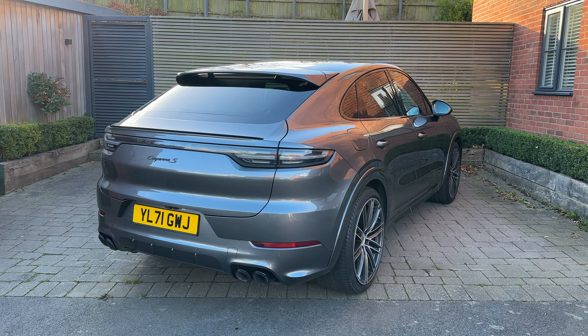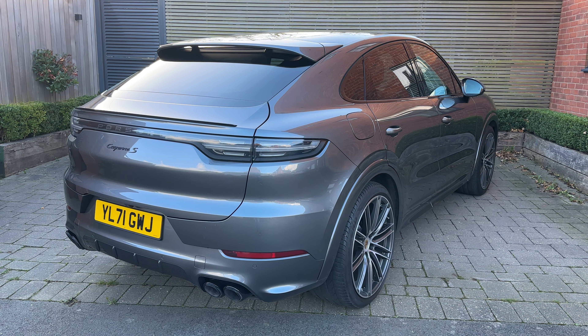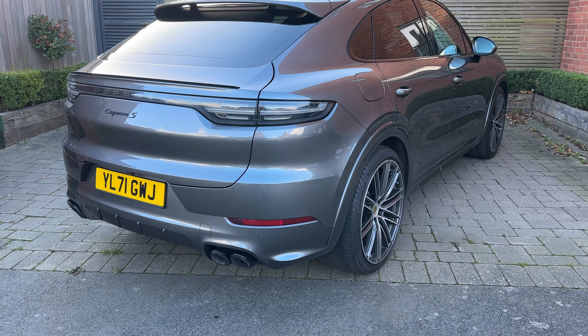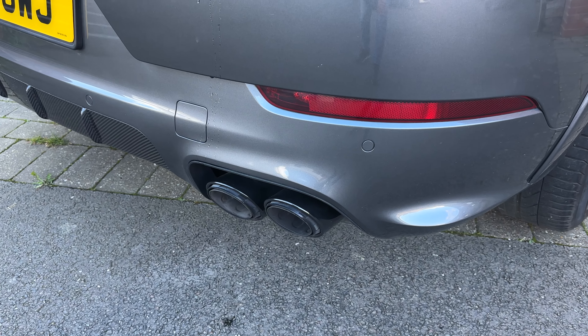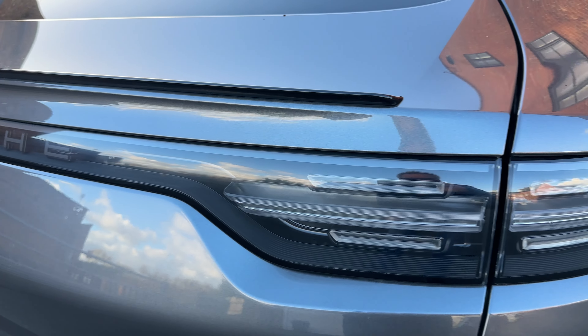The colour is Quartzite Grey Metallic, and the first thing that stands out is the sport design pack — that's actually carbon fibre. That gives you all the colour-coded bumpers and you can see carbon fibre down there. This car also enjoys the surround view with parking, so that's full cameras all the way around the car. You can see it's got a sports exhaust, the tailpipes are in black, and the lettering is in black.